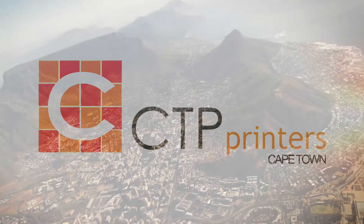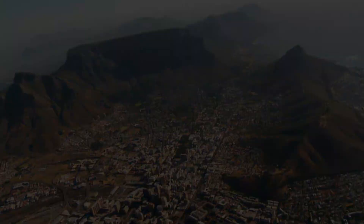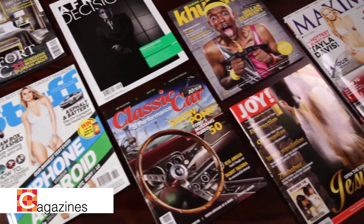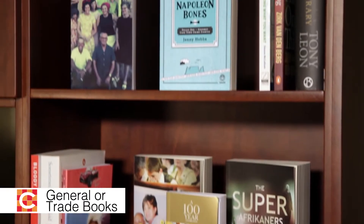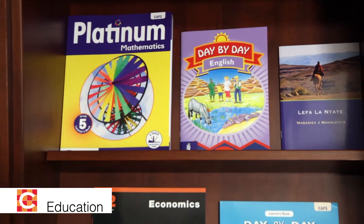CTP Printers Cape Town are a major player in the South African print media and graphic arts industry. We are specialists in five market segments: magazines, general or trade books, diaries, commercial printing and education. We manufacture products of outstanding quality for our clients and strive to be acknowledged both locally and internationally as a reputable print provider in all our fields.